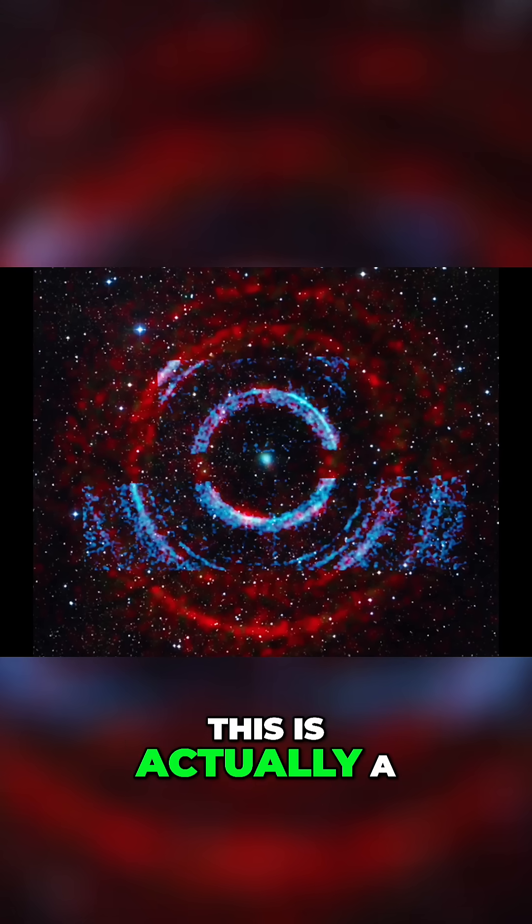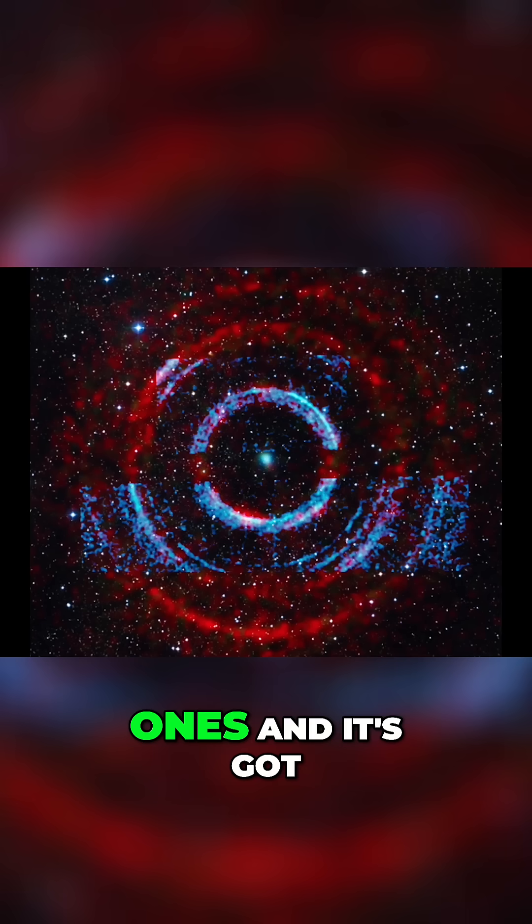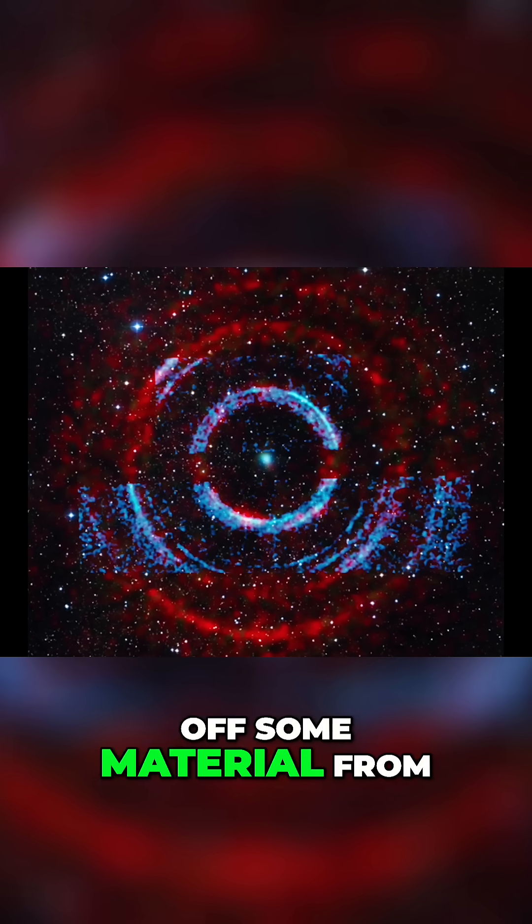And this is a black hole — a stellar mass black hole, so one of the smaller ones, and it's got a companion star, and it's kind of pulling off some material from it.